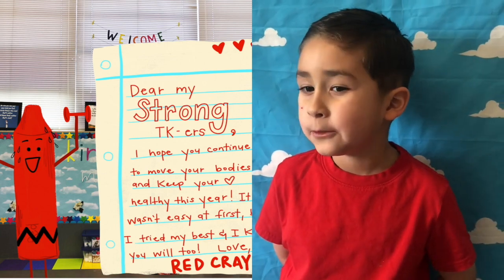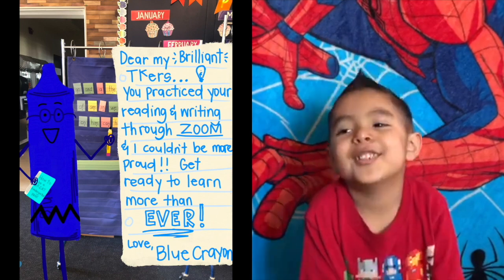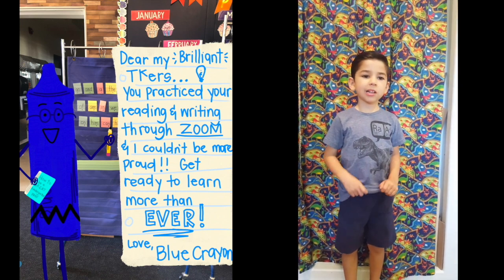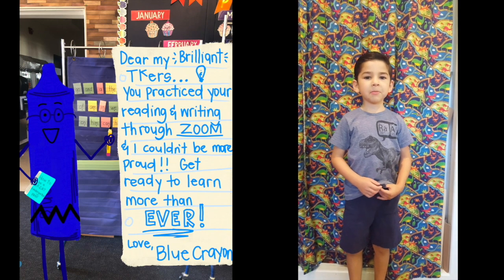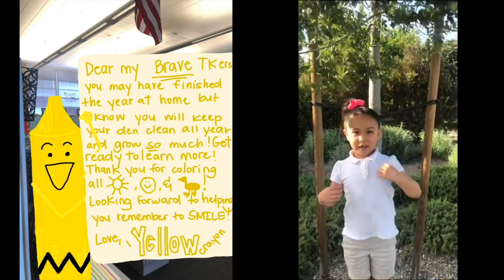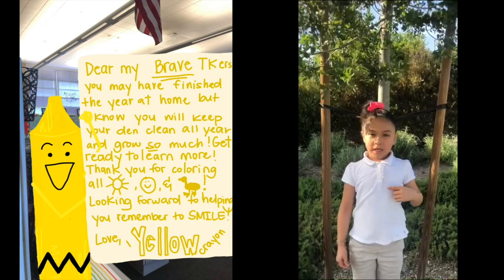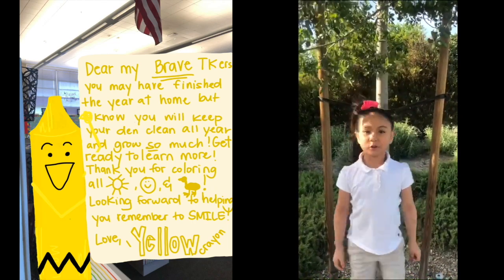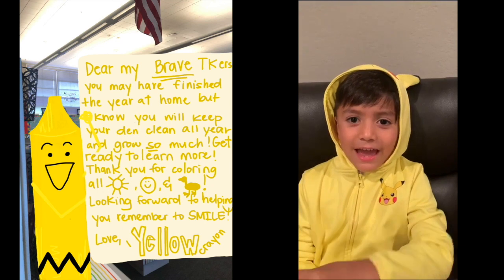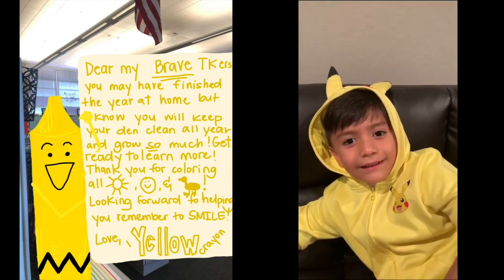Dear my favorite TKers, you practiced reading and writing through Zoom. I couldn't be more proud. Get ready to read a lot and learn more than ever. Love, blue crayon. Dear my brave TKers, you may have finished the year at home, but I know that you will keep your den clean all year and grow so much. Get ready to learn more. Thank you for coloring all those yellow sunshines, happy faces, and dogs. Looking forward to helping you. Love, yellow crayon.